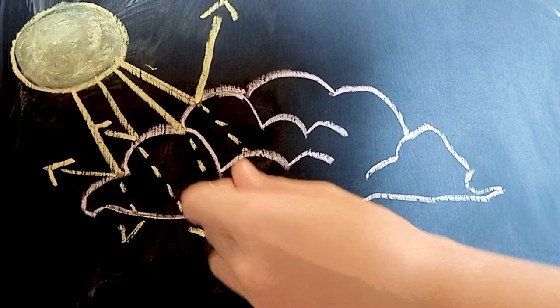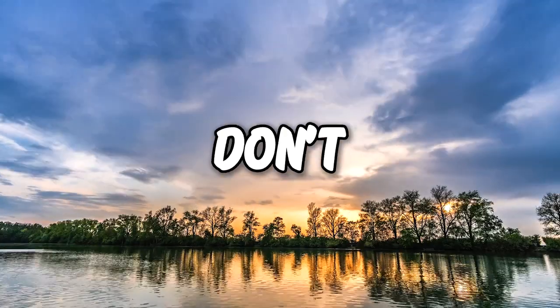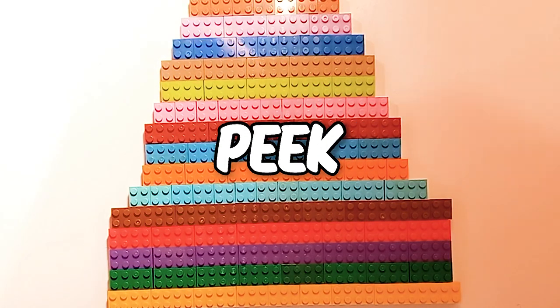Blue light travels fast, so it scatters more often, hiding most other colors in the sky. That's why we don't see the bright sunset colors during the day. Other colors peek through at sunrise and sunset because light travels farther to reach us.